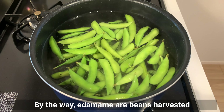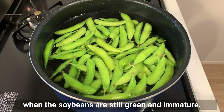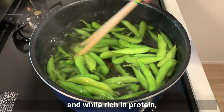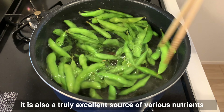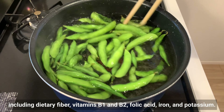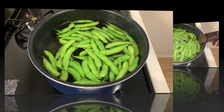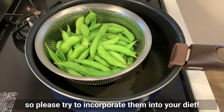By the way, edamame are beans harvested when the soybeans are still green and immature. Edamame has aspects of both vegetables and beans. While rich in protein, it's also a truly excellent source of various nutrients including dietary fiber, vitamins, folic acid, iron, and potassium. Frozen edamame can be used, so please try to incorporate them into your diet.